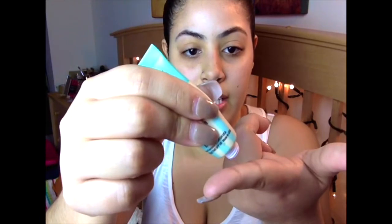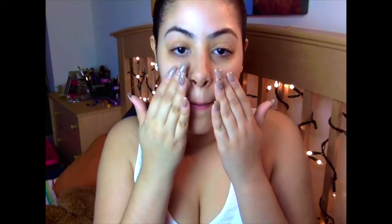I take the POREfessional — it kind of comes out tinted. I'll take about this much, put it on my fingers, massage it through, and then pat it on where I would get oily: the sides of my nose, on my nose, and my forehead.